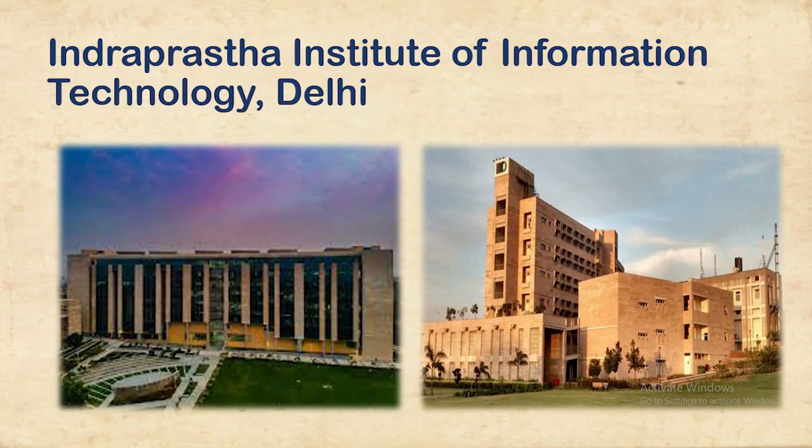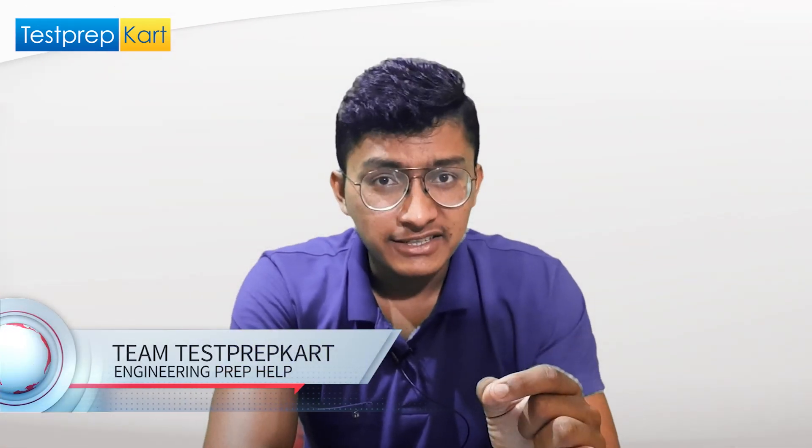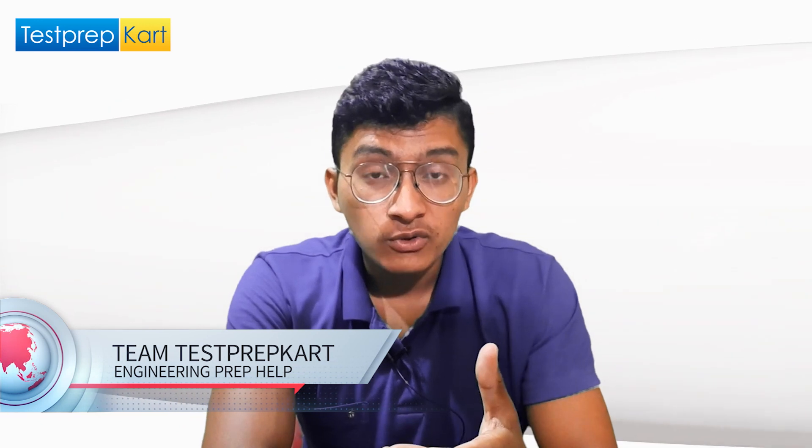Welcome back to the channel. In this particular video, we'll be discussing one of the most premium colleges in the country — one of the best IIIT's — which is IIIT Delhi. This video will be covering both Indian as well as NRI candidates, so if you are an NRI candidate watching the video, this college is also one of the best colleges in India for you.